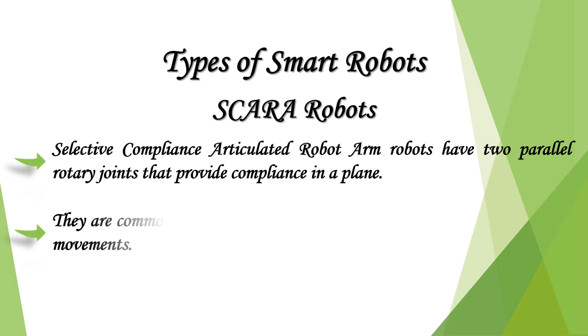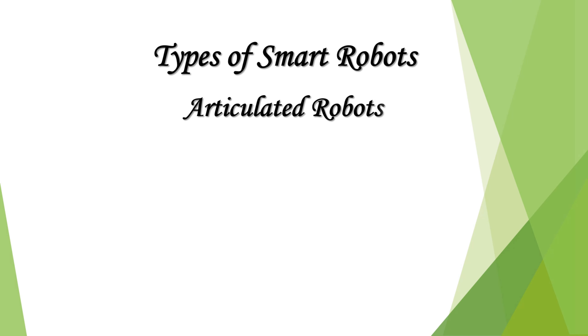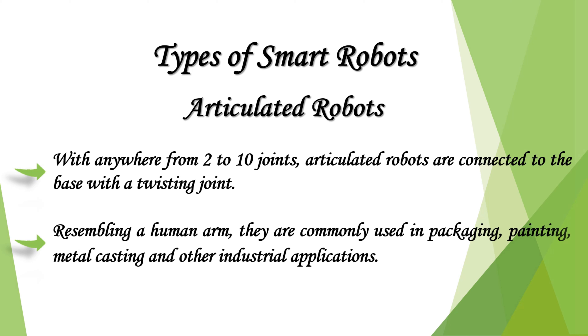SCARA robots — Selective Compliance Articulated Robot Arm — have two parallel rotary joints that provide compliance in a plane. They are commonly used for assembly applications and specialize in lateral movements. Articulated robots, with anywhere from 2 to 10 joints, are connected to the base with a twisting joint resembling a human arm. They are commonly used in packaging, painting, metal casting, and other industrial applications.